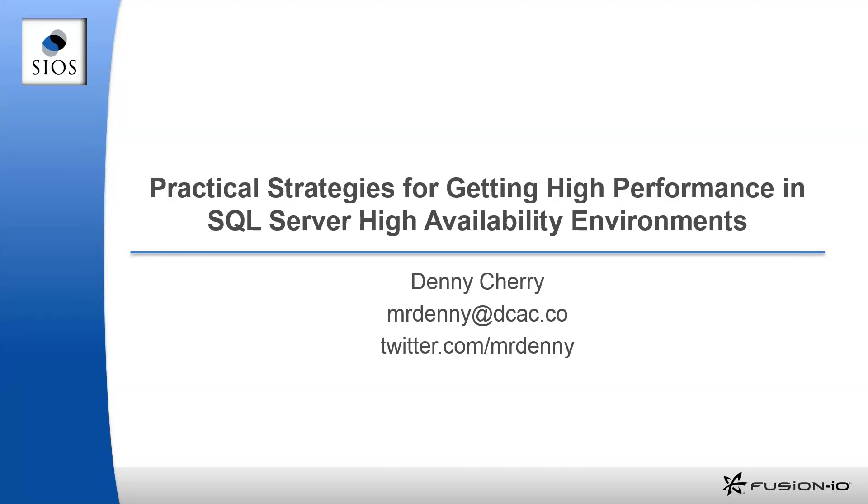Welcome to the MS SQL Tips webcast: Practical Strategies for Getting High Performance in SQL Server High Availability Environments, sponsored by SIOS Technology. I'm Greg Rabideau, co-founder of MS SQL Tips and today's webcast organizer. If you have any technical issues with the sound or screen quality during the webcast, please use the question area to let us know.